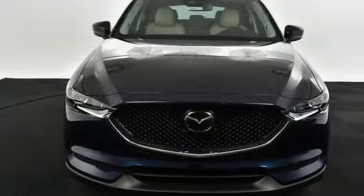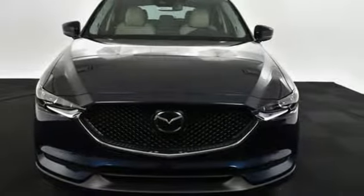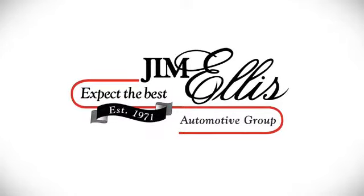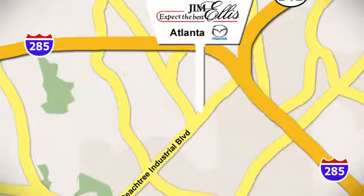For all the things that drive you, there's Mazda. Hurry in today and see it for yourself. Contact Jim Ellis Mazda of Atlanta today or stop on by. We're conveniently located at 5855 Peachtree Industrial Boulevard.